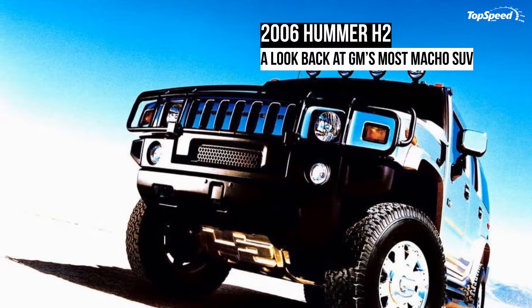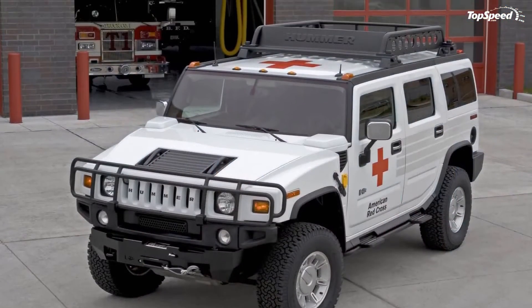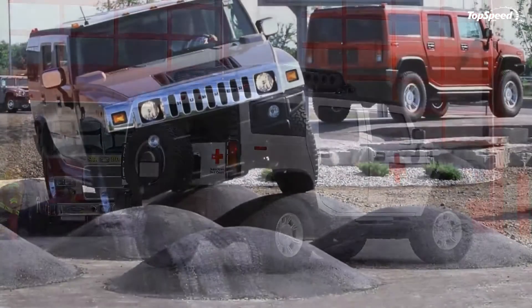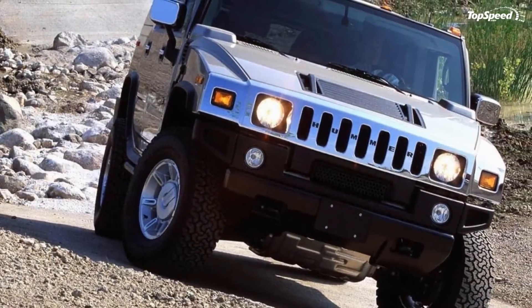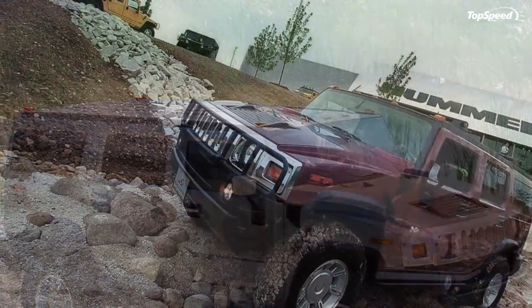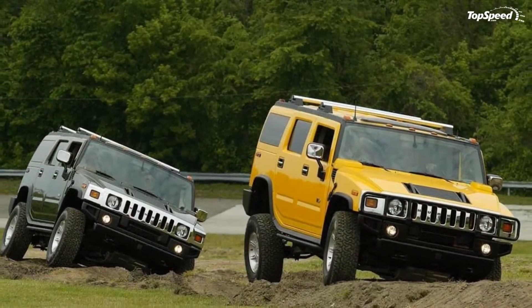The 2006 Hummer H2. The Hummer H2 was the poster child for GM in the era when body-on-frame SUVs conquered the automotive scene. It was the 2003 model year when the H2 got its start. Things stayed relatively unchanged for the majority of the H2's existence, save for a drivetrain and interior update in 2008.